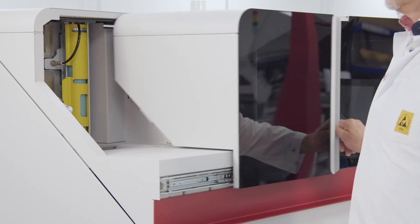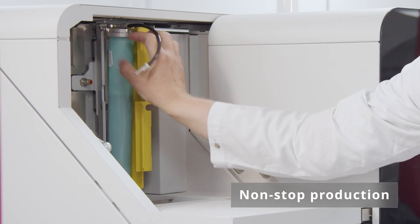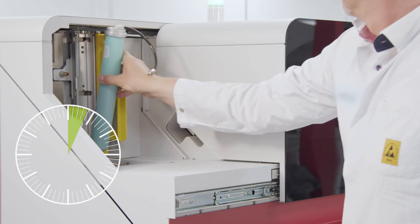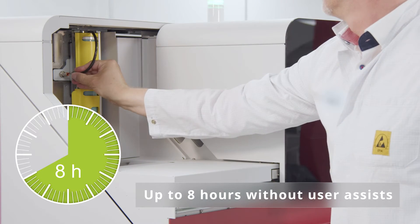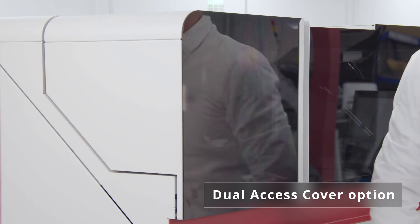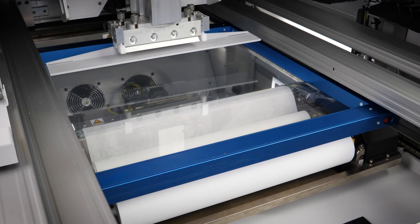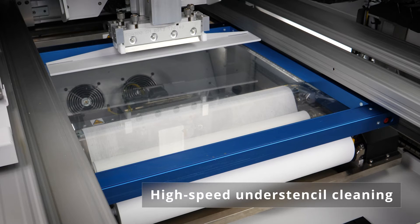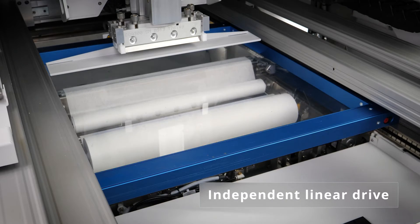Too many operator assists cause printing costs to rise and throughput and process stability to decline. Not so with the DEK TQ, because the average time between user assists is up to eight hours. True zero line stop paste replenishment is possible with the optional dual access cover. The DEK TQ model minimizes cleaning times with its under-stencil cleaning system, featuring an extra-large fabric roll, an intelligent dispenser system, and its own linear drive.